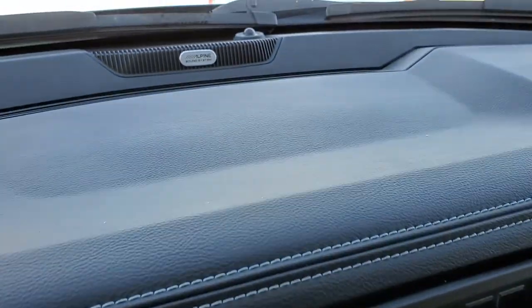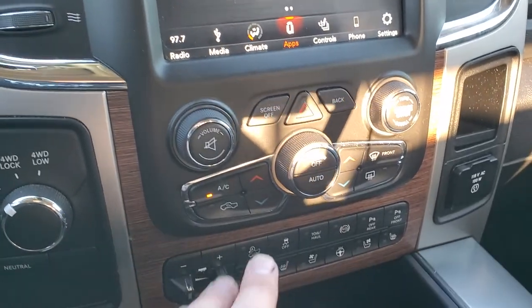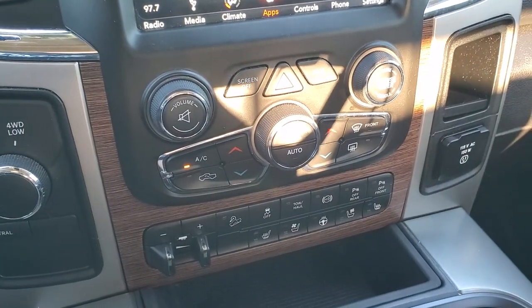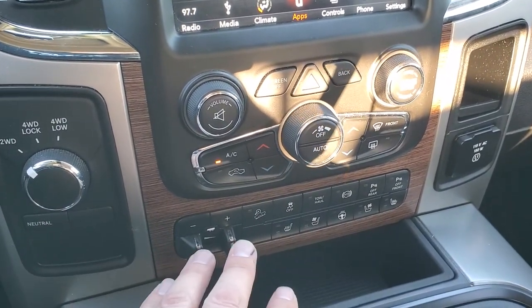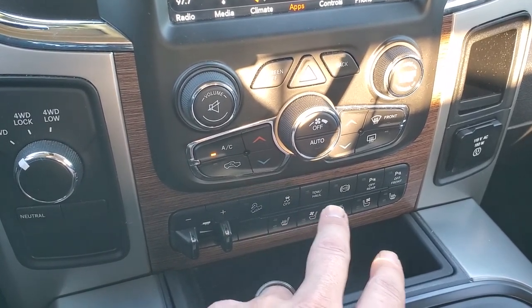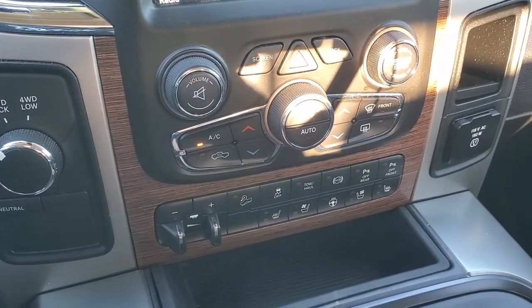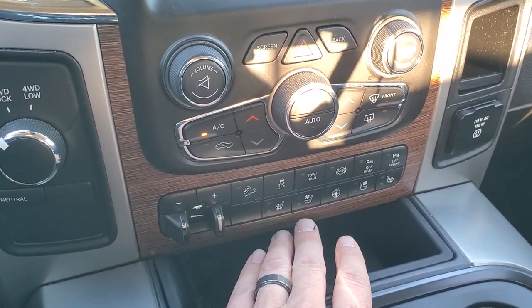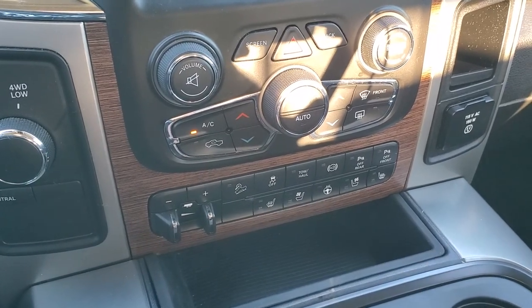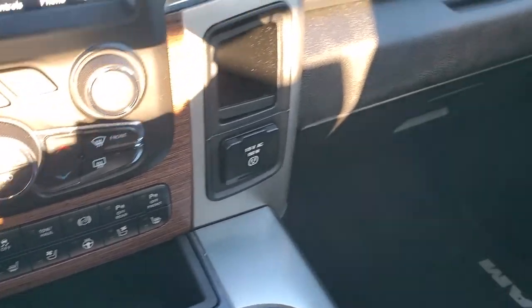It does have the Alpine premium sound system. If you don't like doing your climate controls up on the screen, you can use the more tactile buttons down here. It does have the tuned-out four-wheel drive, factory brake controller, downhill assist control, stability control, tow haul, factory exhaust brake, and you can turn the front and rear parking sensors off. Also, if you prefer tactile buttons, you've got the heated and cooled seat buttons and heated steering wheel button there as well. 115-volt, 150-watt plug-in.